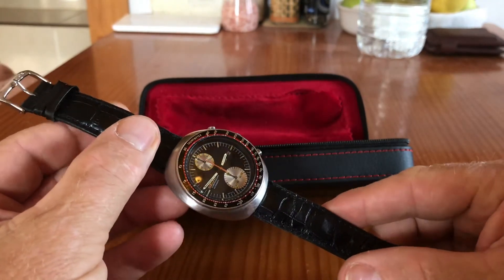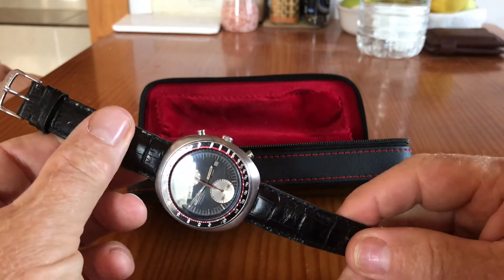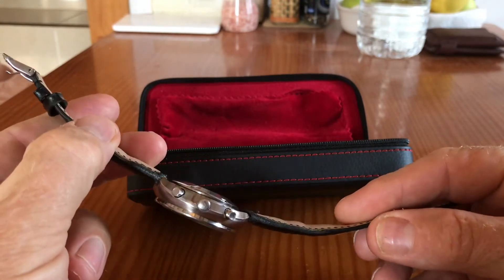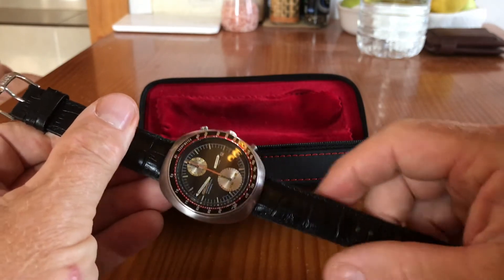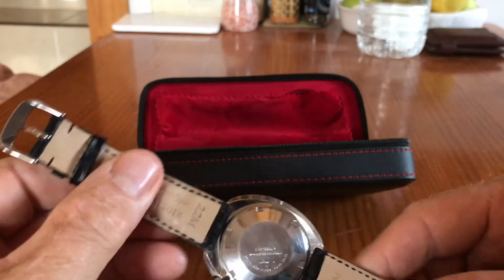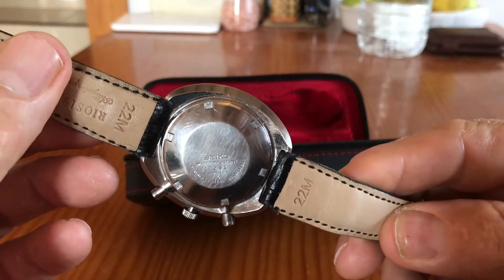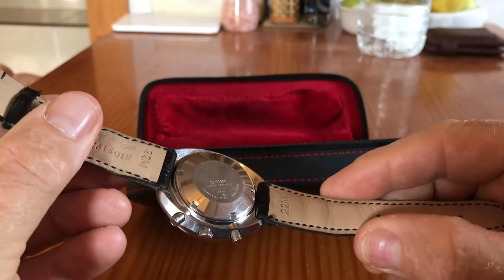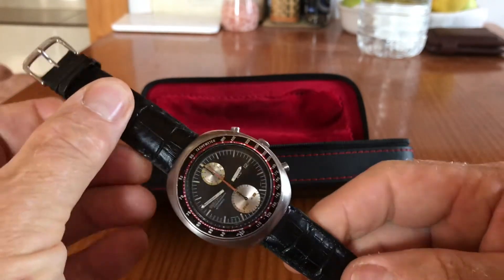So you can see it's in quite nice condition. The crystal on the front has only got a few minor scratches — you can only see them when you're really close up. The case is showing a few signs of its age, 46 years, with a few minor dings but nothing major. The back is not the more decorated back you see on some models, it's just the basic Seiko back. The serial number puts it at February '74.